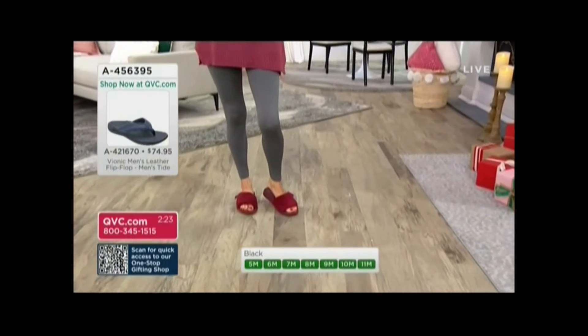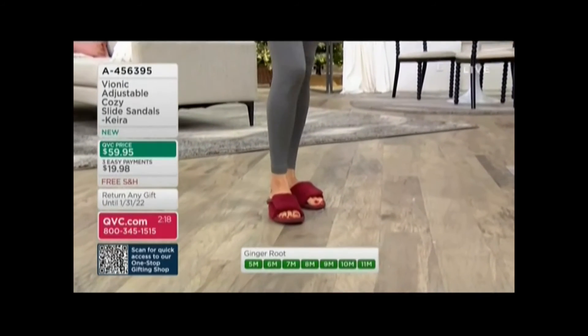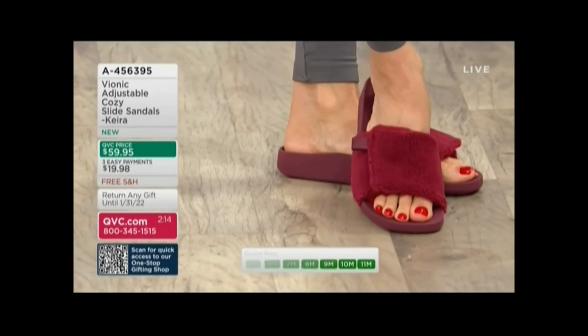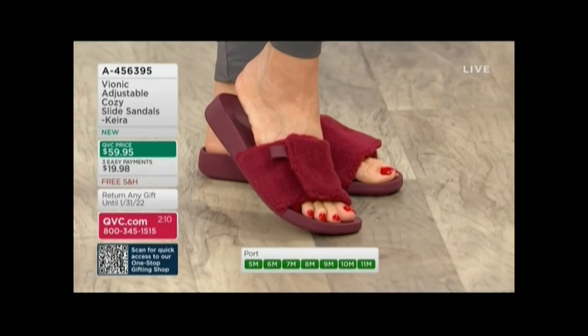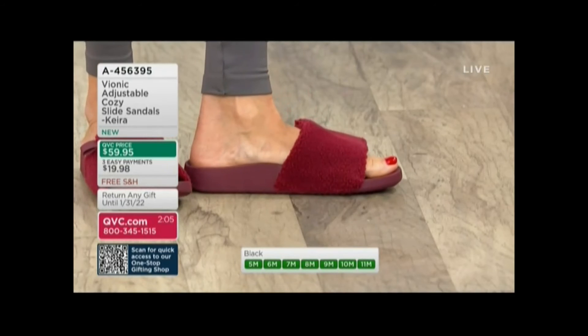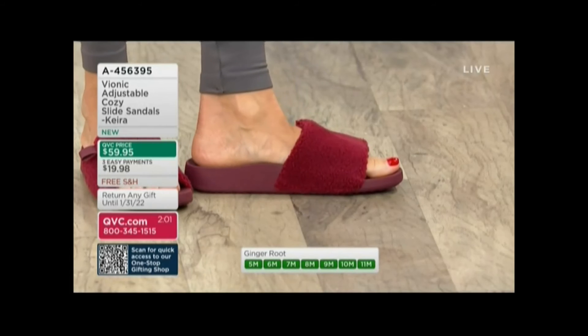Everything from Vionic — if you're new to this brand — it is fashion footwear that you're going to be really excited to wear. I think a lot of people try Vionic not even thinking about the orthotics. They just buy it because they're really, really cute. But when you get them home, it is one of the few brands that is a fashion brand, but also a real wellness comfort brand when it comes to your feet.